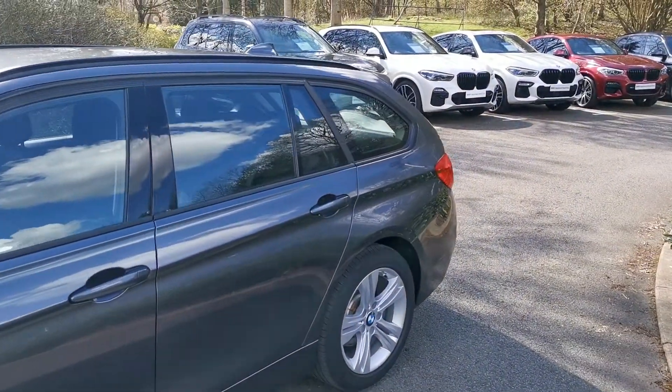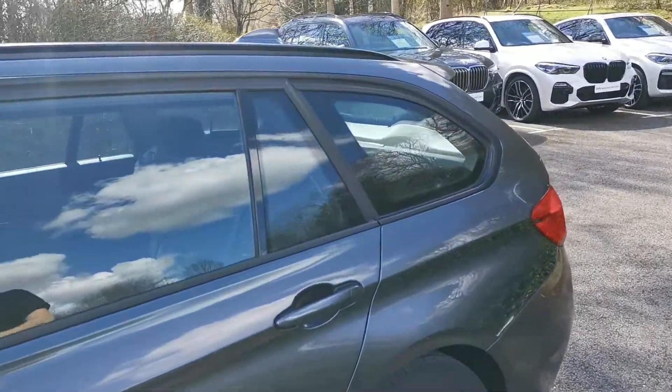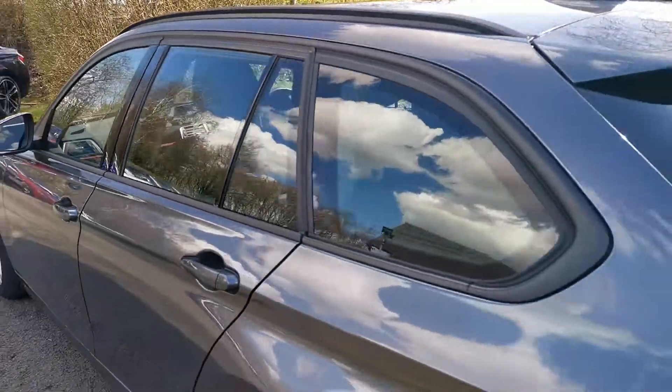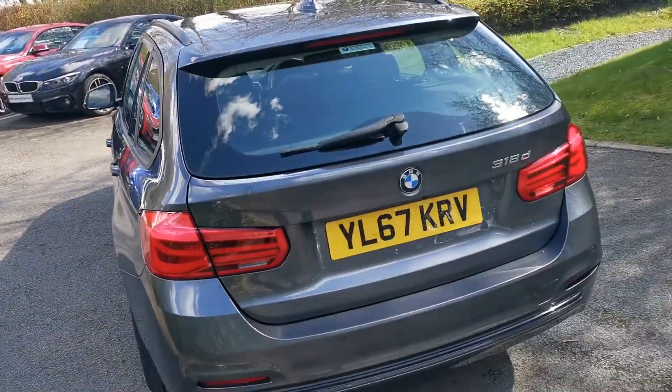Moving around the side, one of the options is the metallic paint finish in this mineral grey. On the 3 Series it's a beautiful colour and really suits the shape of the 3 Series Touring extremely well.